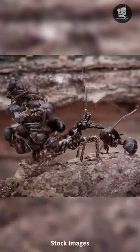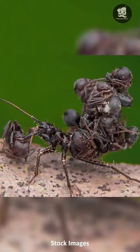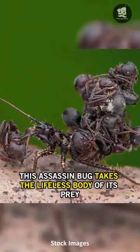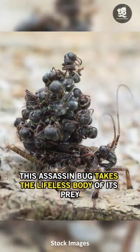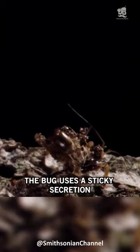However, what makes Acanthaspis petax truly remarkable is its unique post-kill ritual. Upon making a kill, this assassin bug takes the lifeless body of its prey — usually an ant — and attaches it to its back. The bug uses a sticky secretion to bind up to 20 dead ants onto its back, creating a horrifying backpack.